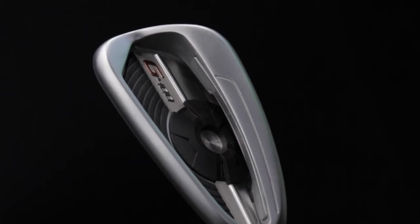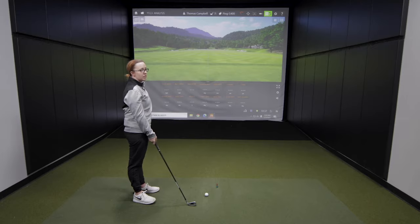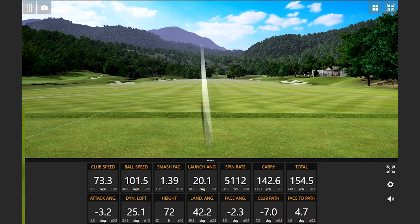We're going to begin with the Ping G400 irons. This particular iron is basically right out of the wrapper. It's got a graphite golf shaft, so graphite shafts are going to be usually a little bit more than steel. Let's test the G400. That one sounded really nice.